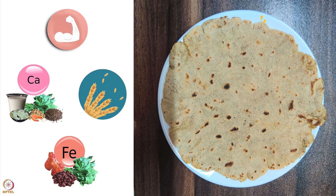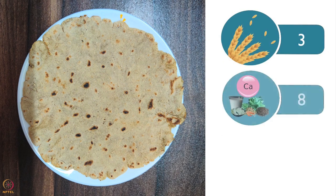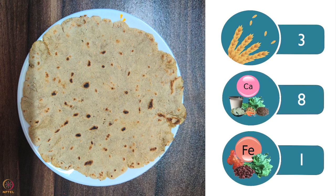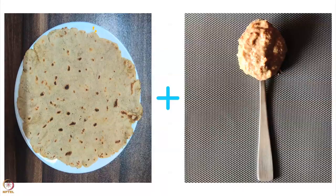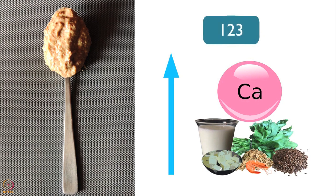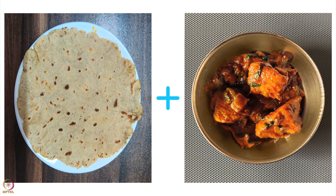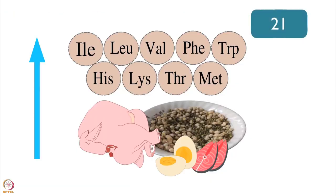Moving on to the nutrient count of sorghum roti. A 6-inch sorghum roti has 17 grams of carbohydrates and 3 grams of protein. It has 3 grams of fiber, 8 milligrams of calcium and 1 milligram of iron. 1 tablespoon sesame and flaxseed chutney raises calcium to 123 milligrams and increases fiber up to 6 grams. Sorghum roti with half bowl chicken curry improves protein to 21 grams.